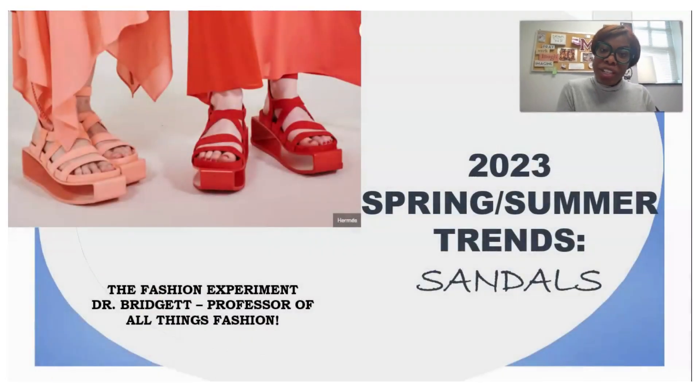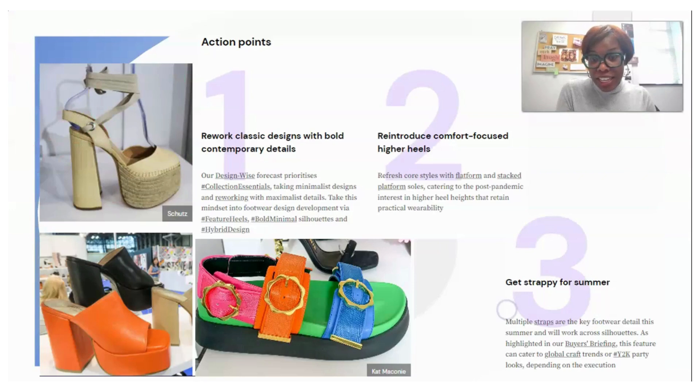Hi everyone, welcome to the Fashion Experiment. It's Dr. Bridget, your professor of all things fashion, and I'm back with another trend video. Today we're going to check out sandal trends for this spring/summer. I love this season's footwear because it highlights comfort — this season is highlighting comfortable heel shoes, so you can be cute and stylish and your feet won't hurt.